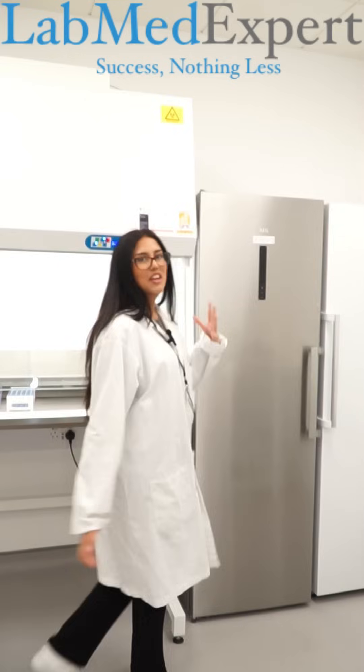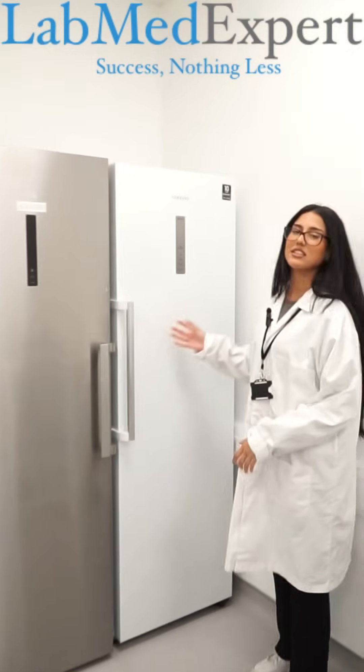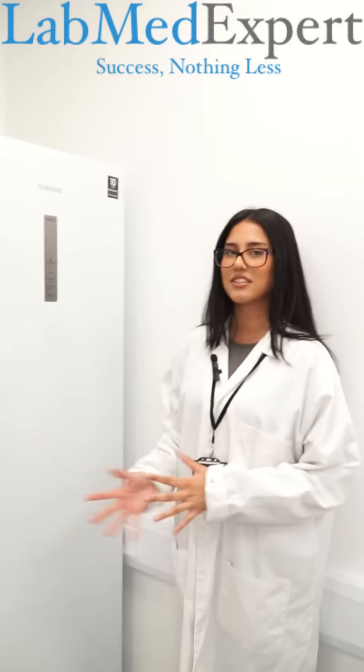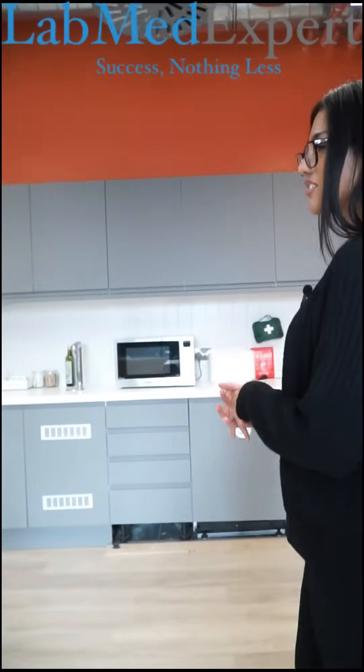Over here we have a fridge used to store all the reagents and biochemical tests necessary for microbiology training. After your training you can enjoy a free cup of coffee and tea in our breakout rooms here in Canary Wharf, where you can relax after your hard work and enjoy the view of Canary Wharf.